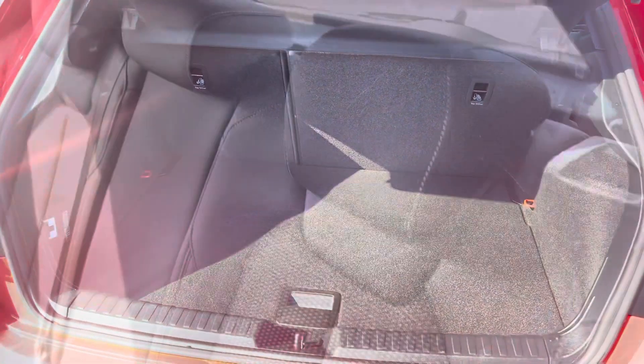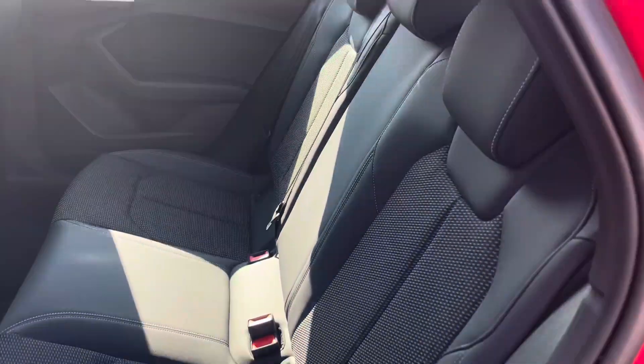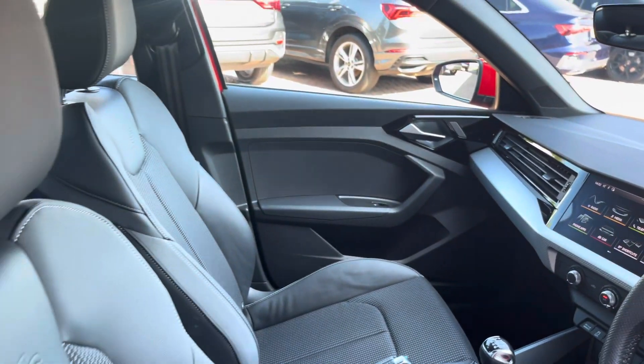The rear interior is finished in the beautiful half leather, half upholstery cloth combination, with beautiful inlays throughout the front of the cabin, and of course we have the S-embossed front sports seats.